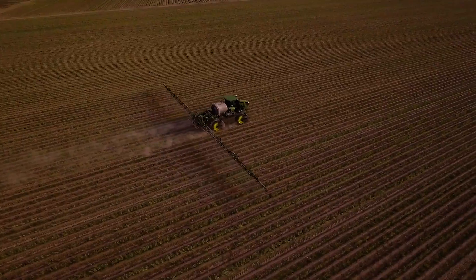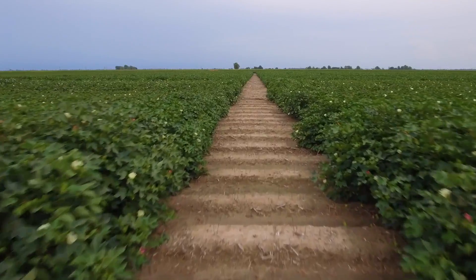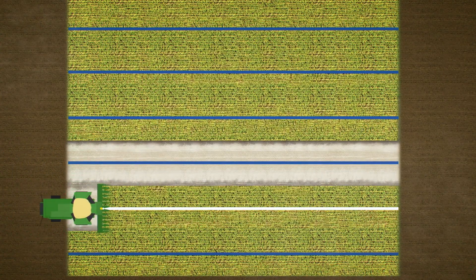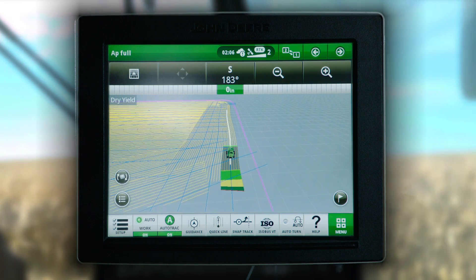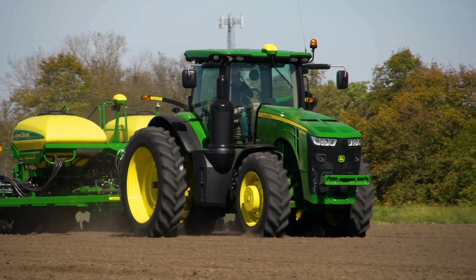Throughout the growing season, AutoPath keeps your machine tires between the planted rows and off the crop. At harvest, AutoPath guides you to a proper starting point in any part of your field and then automatically provides guidance lines based on the width of the combine head, even if it's different than the planter.